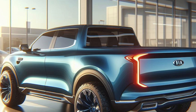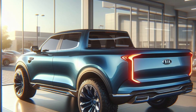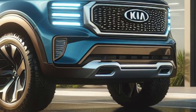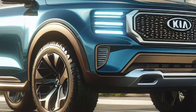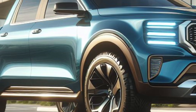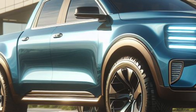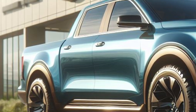Set to launch in Australia in 2025, the Tasman is poised to compete against heavyweights like the Ford Ranger, Toyota Hilux, and Isuzu D-Max, with a sales target of around 20,000 units annually, according to Kia Australia CEO Damien Meredith.